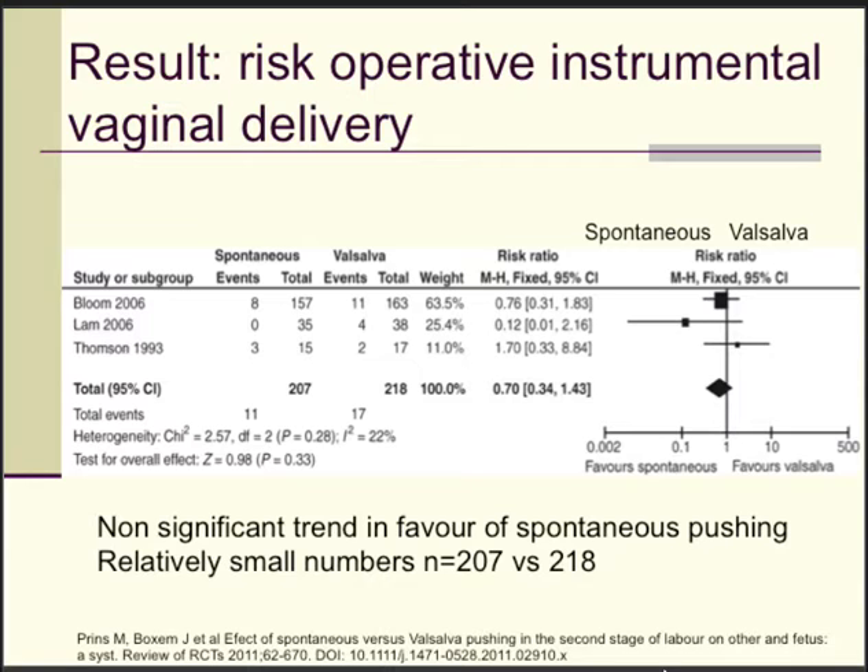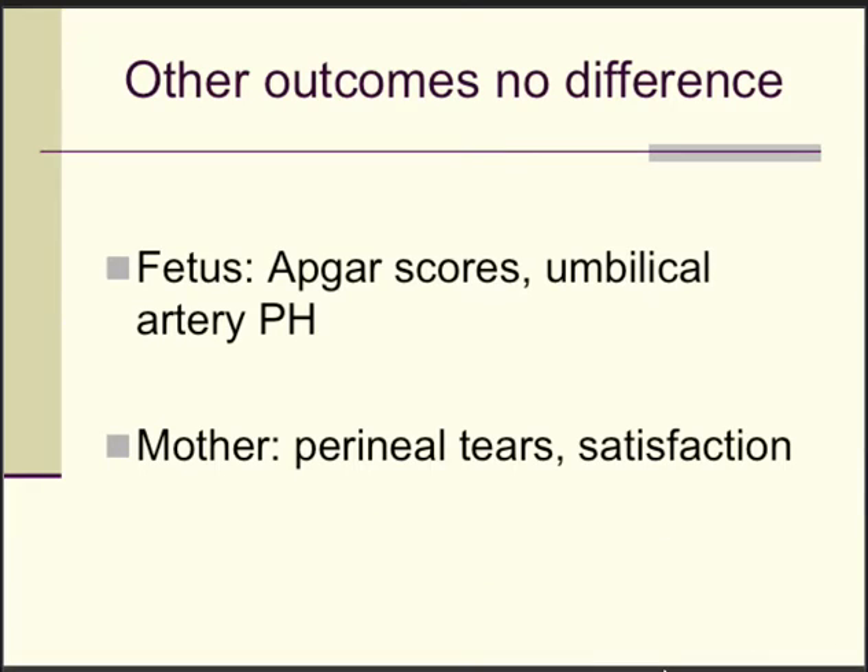It's an interesting finding. The outcomes in both groups were not different for the fetus — similar APGAR scores and comparable umbilical cord pH values. For the mother, no difference in perineal tears or overall satisfaction.